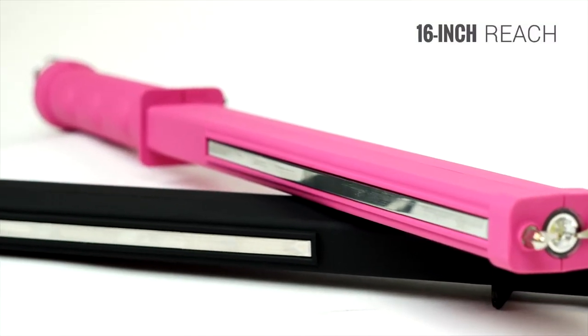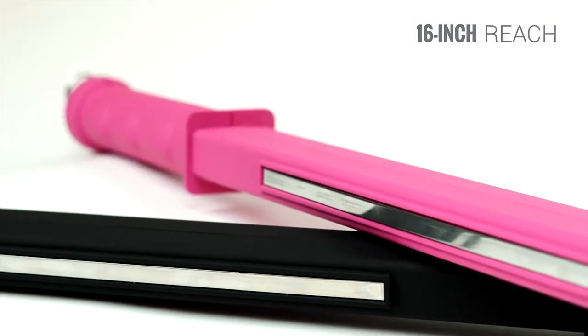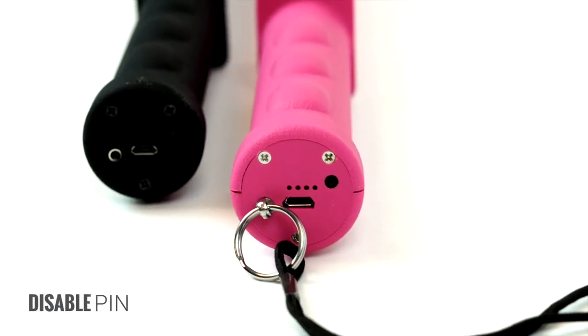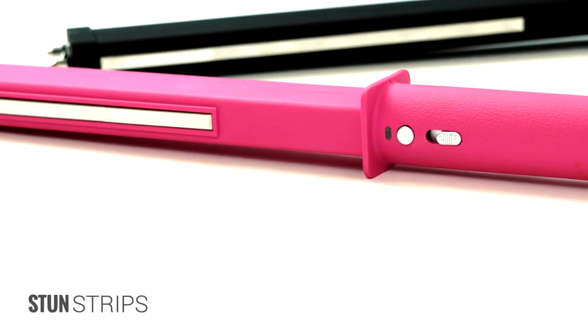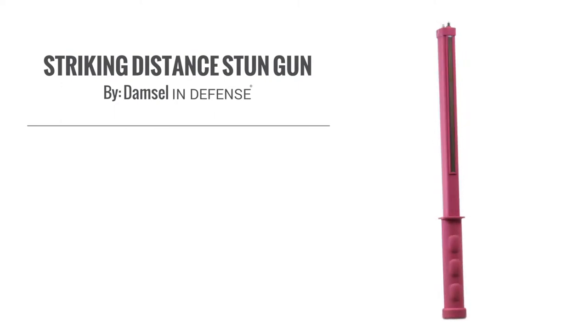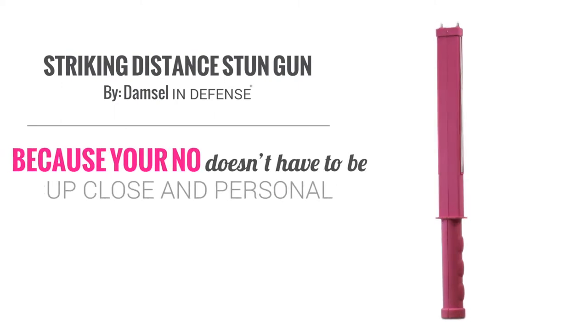Its 16-inch reach creates a greater safety zone to ward off an attacker and allows you to carry protection confidently. The Striking Distance's disable pin and stun strips will safeguard you from this item being used against you should it be taken away. The Striking Distance by Damsel in Defense. Because your no doesn't have to be up close as possible.